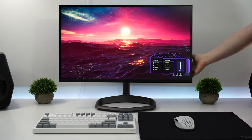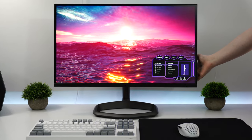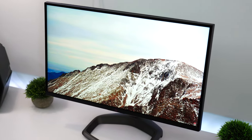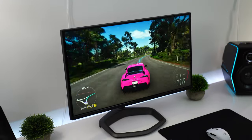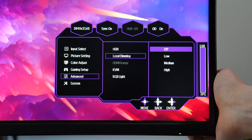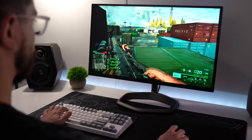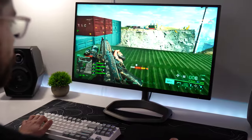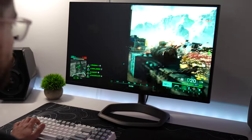Brightness gets absolutely insane here. In SDR, without local dimming enabled, this has a shockingly good brightness of around 570 nits — fantastic, vibrant, and beautiful on its own. But when you enable local dimming, this goes all the way up to an unbelievable 1,390 nits of brightness. That is extraordinarily bright — it's, honestly, too bright. I absolutely adore super bright monitors, but that is ridiculous.